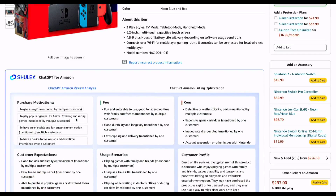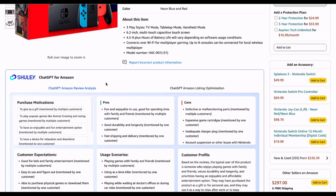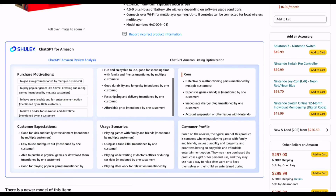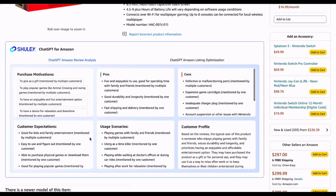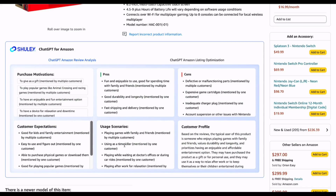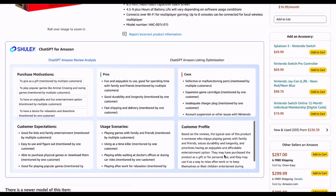Using ChatGPT provides engaging analytics that summarize insights and feedback from customers who use a specific product, which can be used to improve the product. By analyzing the language and sentiment used in reviews, companies can better understand what customers like and dislike about a product, identify common problems and pain points, and discover areas for improvement. This information can then be used to guide product development, marketing, and customer service strategies.